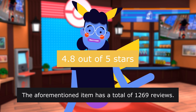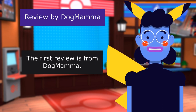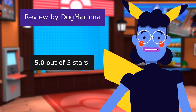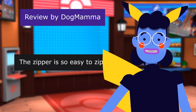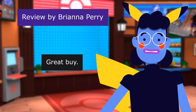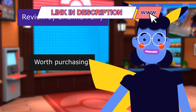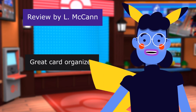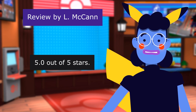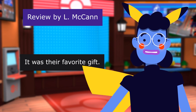The first review is from Dodd Mamma — Great Binder, 5.0 out of 5 stars: 'My son loves this. The zipper is so easy to zip.' This review is from Brianna Perry — Great Buy, 5.0 out of 5 stars: 'Son loved it. Worth purchasing.' This review is from Elle — Great Card Organizer, 5.0 out of 5 stars: 'Got two of these for my grandsons for Christmas. It was their favorite gift.'